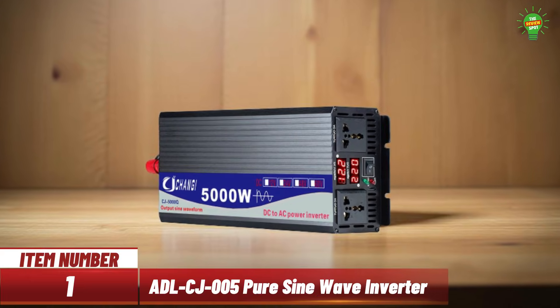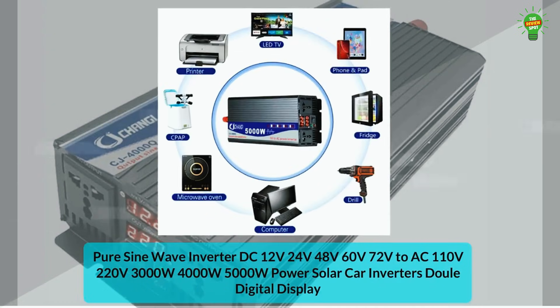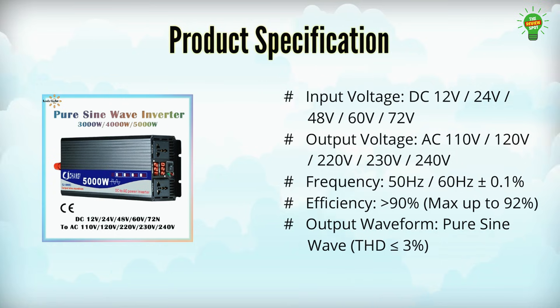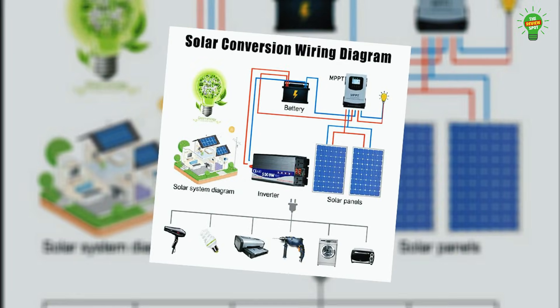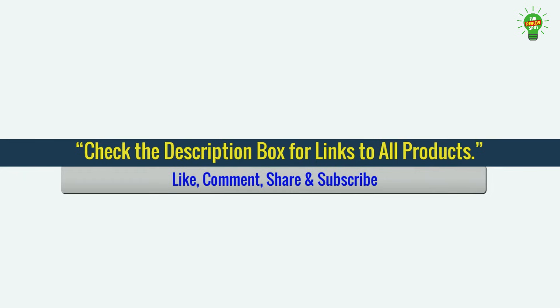Item number one: experience stable power with this advanced pure sine wave inverter. Offering up to 5,000 watts peak and 2,500 watts continuous power, it supports DC inputs from 12 volt to 72 volt and delivers clean AC output at 240 volts. With 90% efficiency, THD 3%, and smart cooling, it protects against overload, low voltage, and overheating. Ideal for solar systems, vehicles, and home electronics, it features full LED displays, soft start, and CE-certified safety — perfect for reliable off-grid energy use.